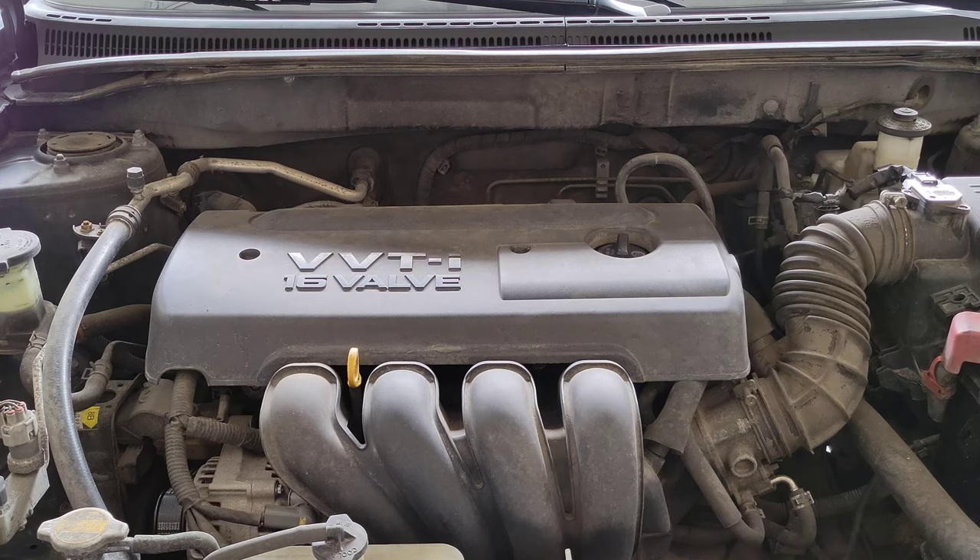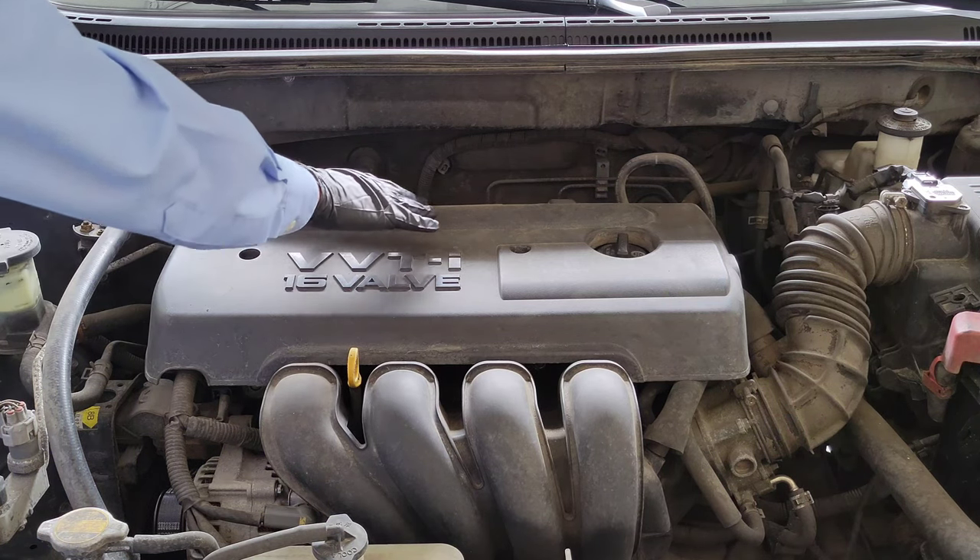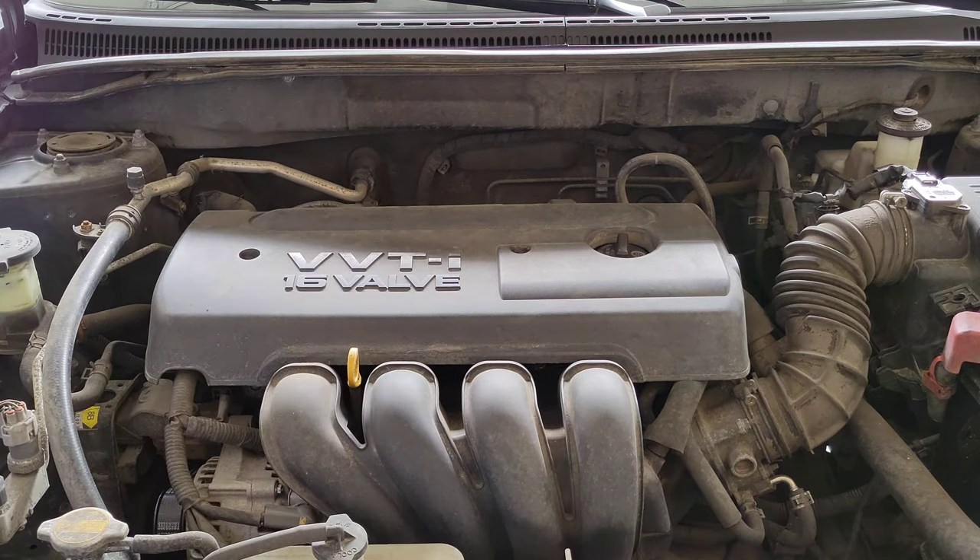Another possible reason that your check engine light is on is because of your O2 sensor. My 2006 Toyota Corolla has two O2 sensors. These are responsible for measuring the unburned oxygen in your exhaust system. A possible symptom of a bad O2 sensor is bad gas mileage. On my 2006 Toyota Corolla, there's one behind the valve cover and then there is one underneath the car. Let me show you those now.